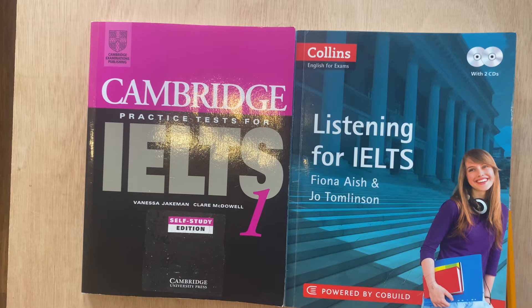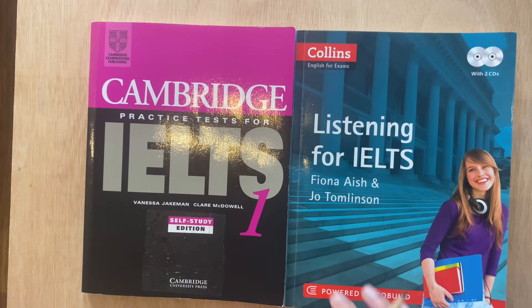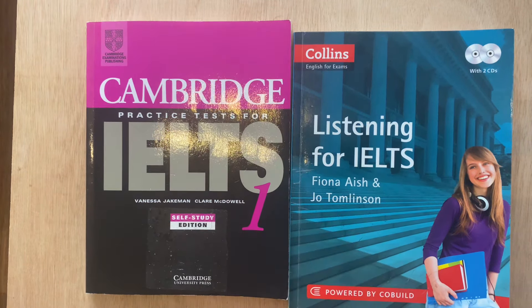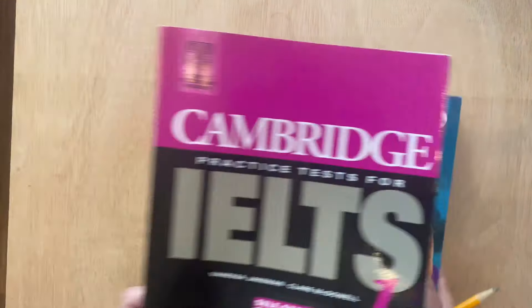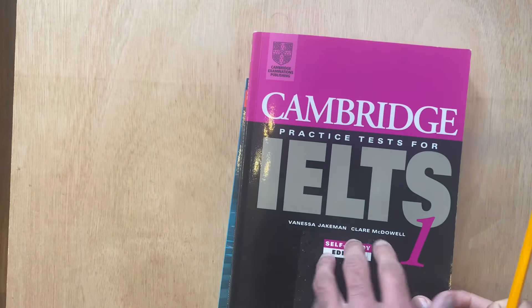Hello everyone and welcome back to the English Language Academy. I wanted to recommend two books for your IELTS study. People often ask me which books they should buy or invest in. The first one I'll begin with is the actual Cambridge practice test for IELTS. This is a pretty old copy.